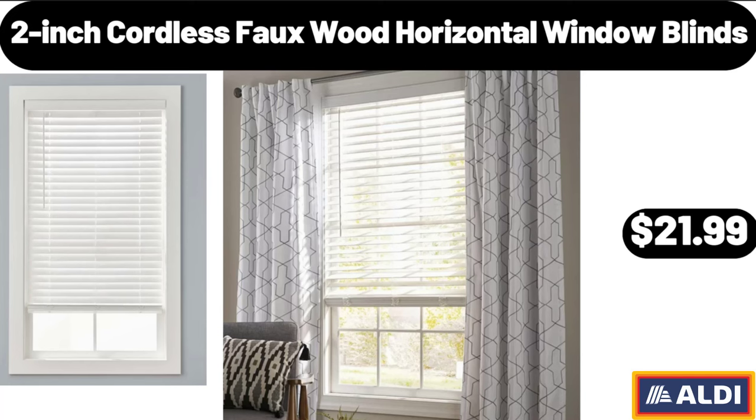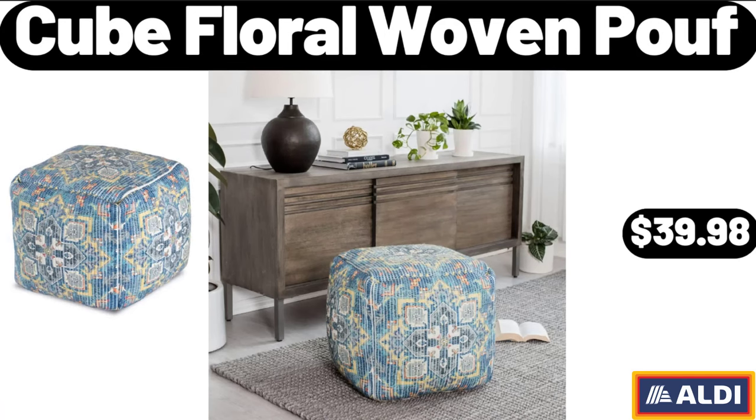2-Inch Cordless Faux Wood Horizontal Window Blinds, $21.99. Cube Floral Woven Proof, $39.98.